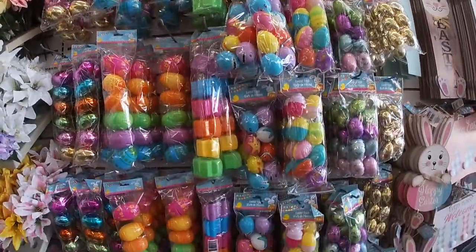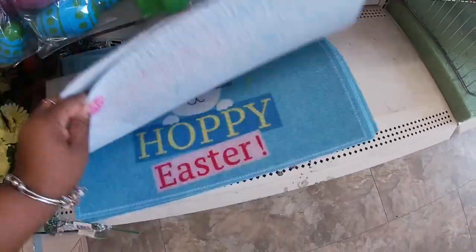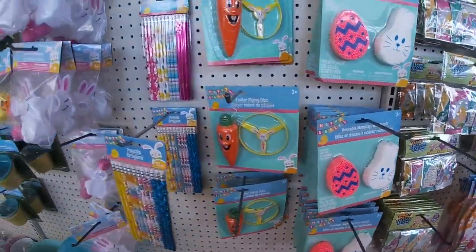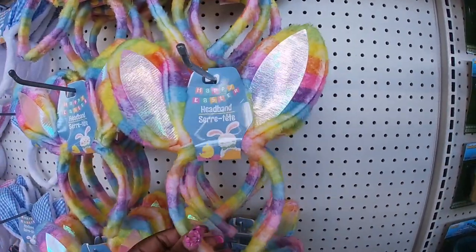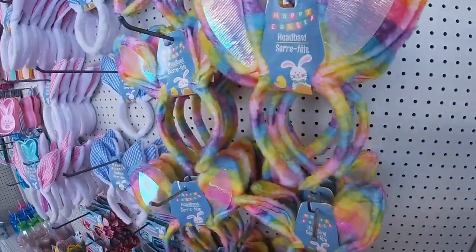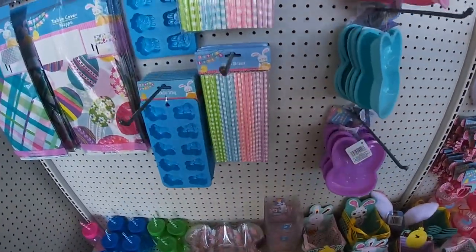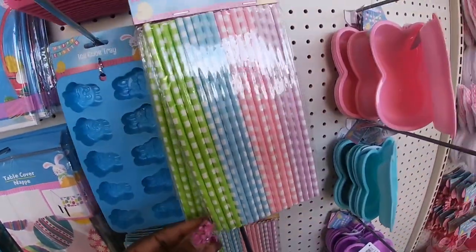I'm going to go back to the other side because they had some more cute stuff. So these are what I was talking about — the cute little stuffers. Pencils, look at these cute tie-dye ears. The lines — these are so cute, I saw these the other day. The little spatulas, the silicone molds. We saw the bunny butts, but we didn't see these — the little bunny faces. Paper straws.